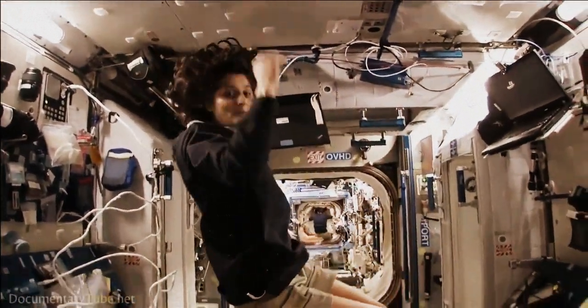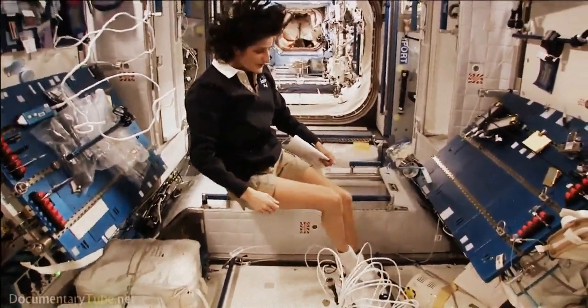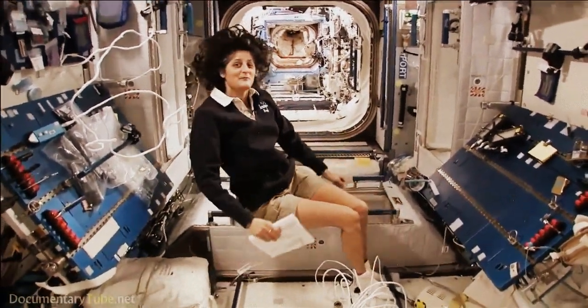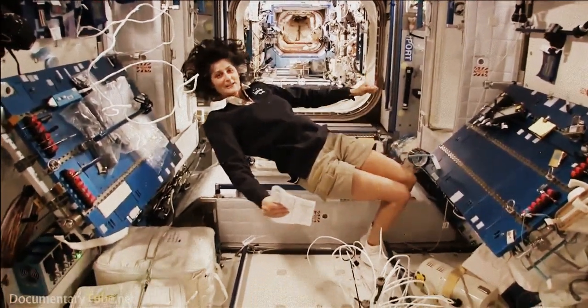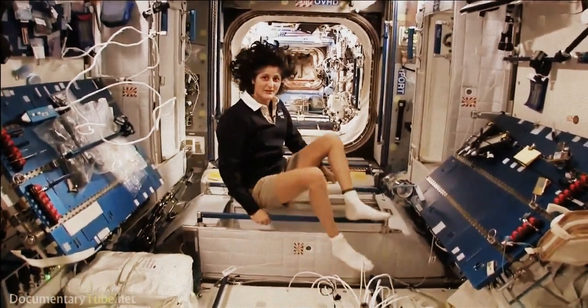The reason I'm bringing that up is because this is where four out of six of us sleep. People always ask about sleeping in space. Do you lie down? Are you in a bed? Not really, because it doesn't matter — you don't really have the sensation of lying down. You just sit in your sleeping bag. Here's one sleep station right here.